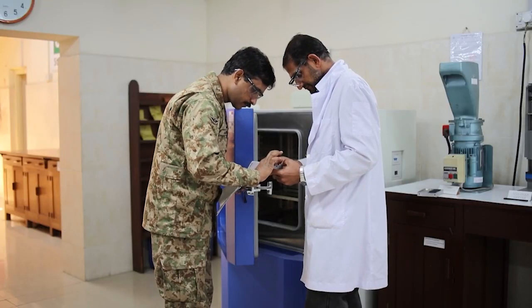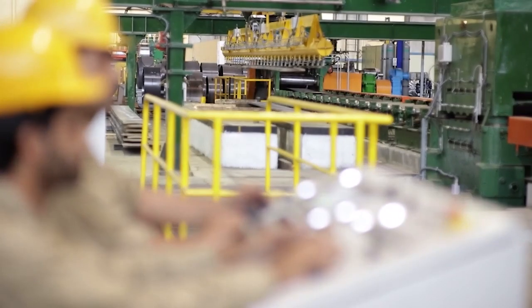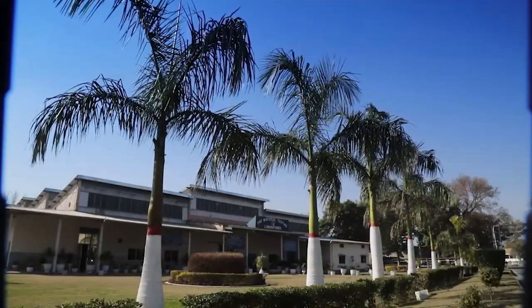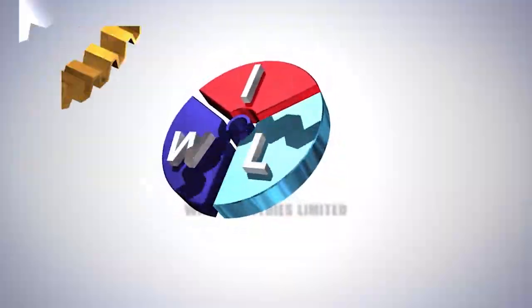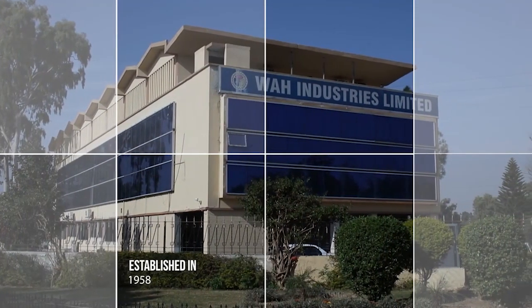The scope and ambit of PMT Laboratories is not limited to POF, as the labs also assist a number of sister defense and research organizations. Of late, POF Material Testing Laboratories have extended their services to the private sector through their commercial window, BAH Industries Limited.